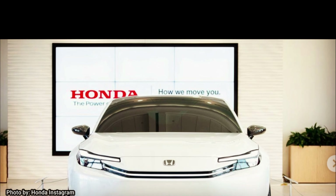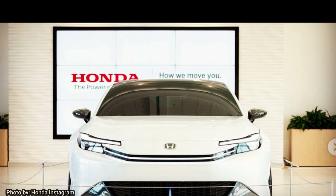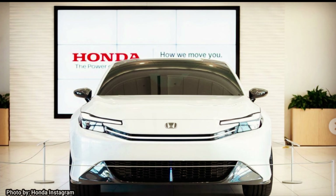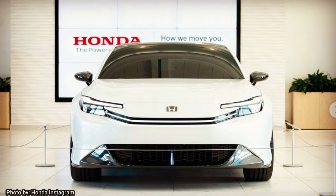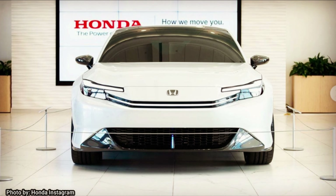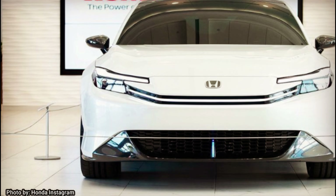We're not sure which engine the new Prelude will be equipped with, but it's probably going to be an engine currently available in the Honda Accord or the hybrid Civic. There are no confirmed power output numbers, but it would make sense if it was just a little bit faster than the regular Civic. Obviously it's a sporty car, so it would be a big letdown if it was really slow.